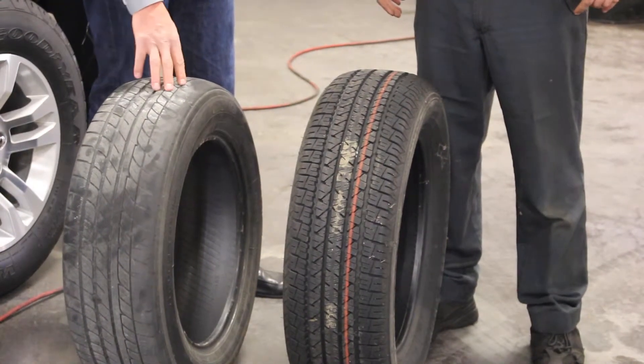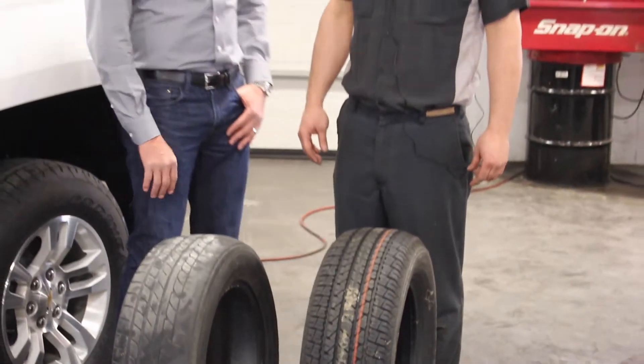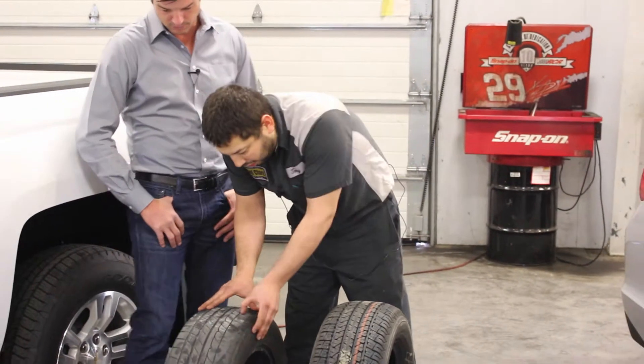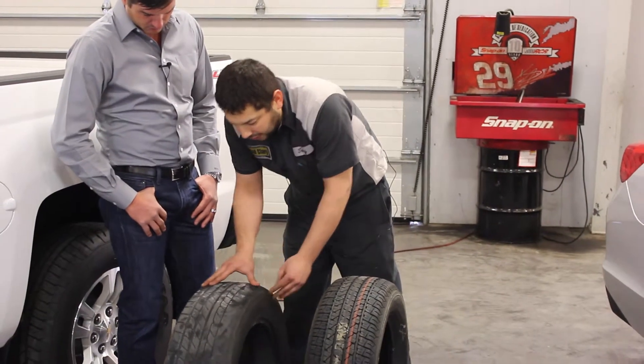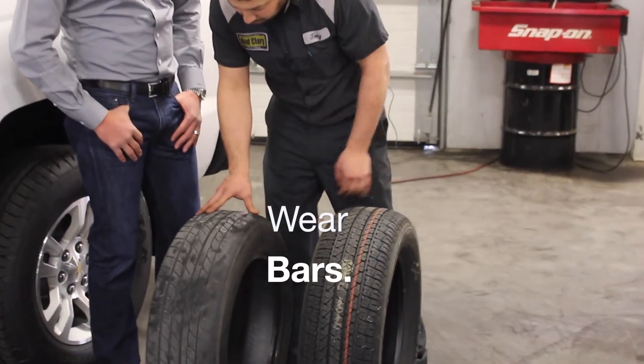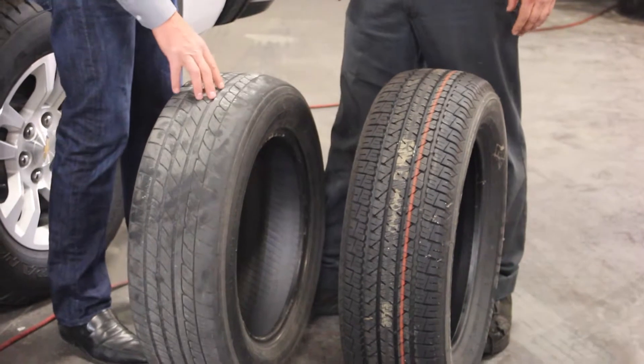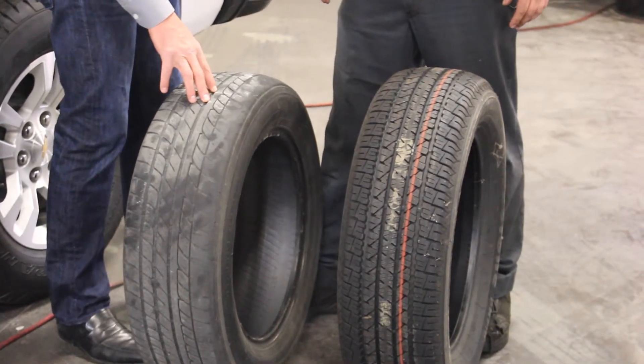Tony, this tire looks like it's worn in certain areas. What happened to this tire? Why would it be worn on certain sides or in the middle? Well, it looks like it may have been caused by a lack of rotation. We're down to the wear bar on here — probably about 2/32nds on it. Is that a good indication when the wear bar is showing?